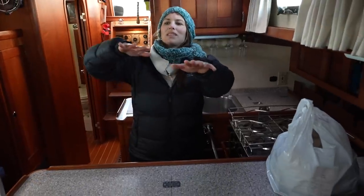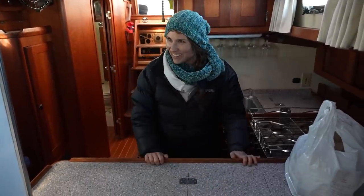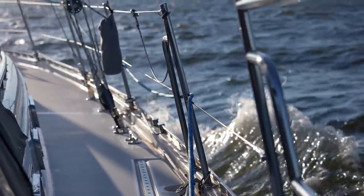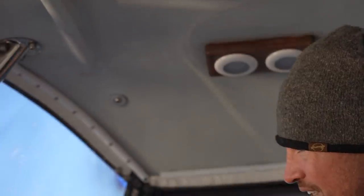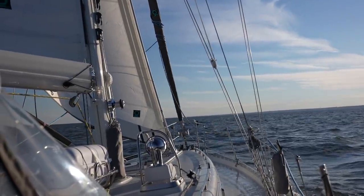It's actually nice and relaxing to be down here. The whole boat takes a lot longer to roll. We're super hard on the wind right now — it's so cool to be just sailing right into 20 knots.